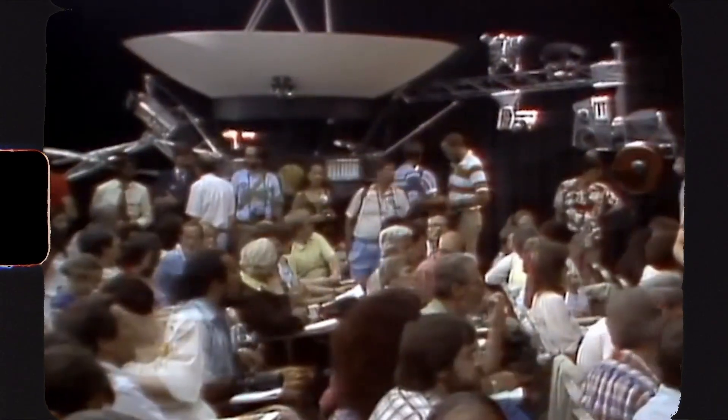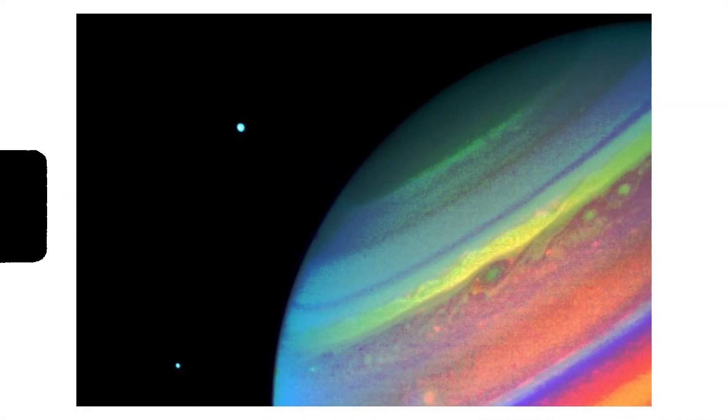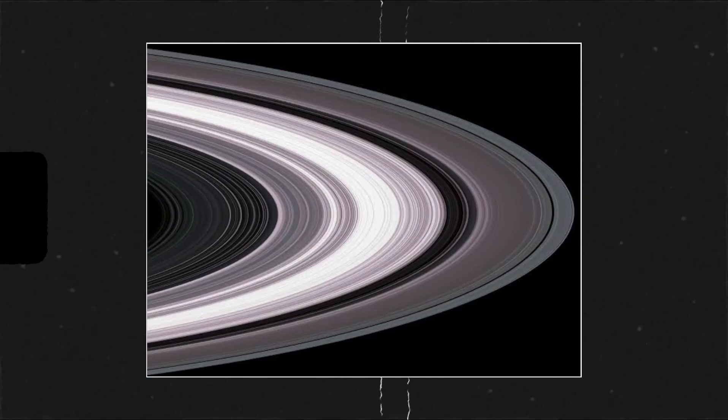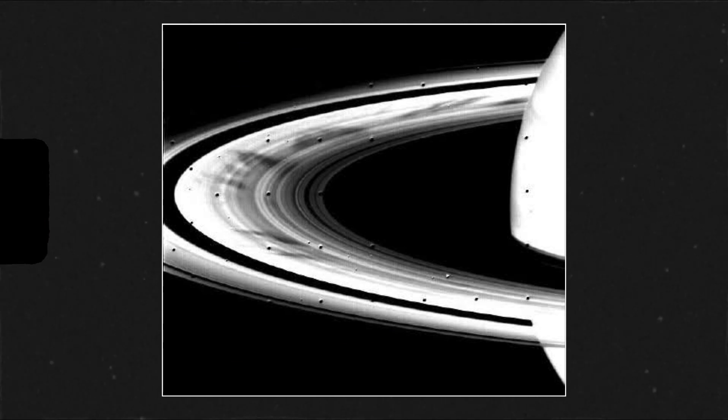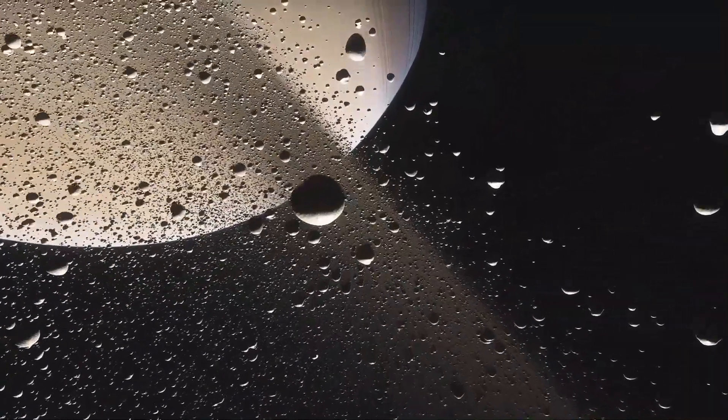Voyager 2 exceeded expectations, giving NASA its first great look at the ever-mysterious Saturn and providing crucial information about the detailed structure of Saturn's rings. Voyager discovered shocking truths about Saturn's rings that we never expected before, like their true composition. The famous rings of Saturn are composed of countless individual particles — billions of them — ranging in size from tiny grains of dust to gigantic boulders.